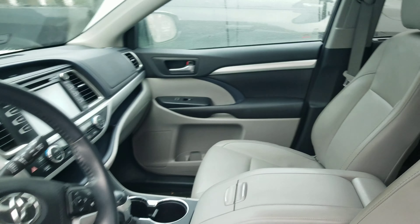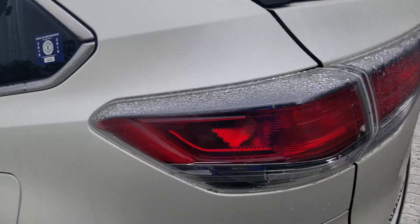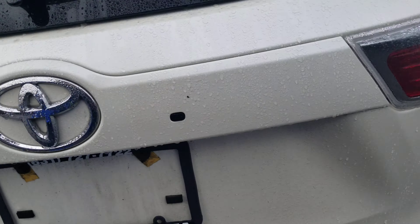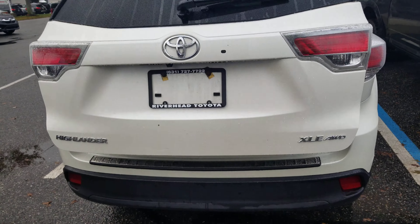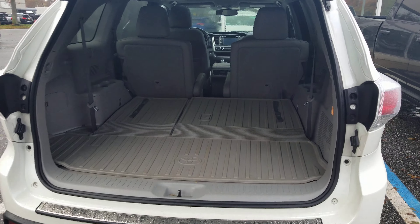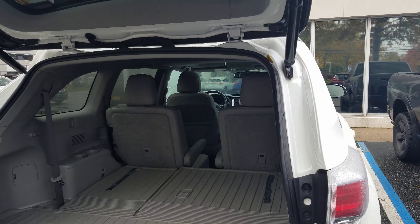Interior perfect condition, exterior there are no scratches — this is just dirt. Rear of the vehicle: perfect condition, again this is just leaves and dirt, it's been raining. Trunk area impeccable. Car is twenty-nine thousand something, under 30,000 miles.